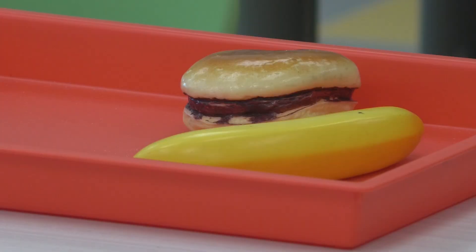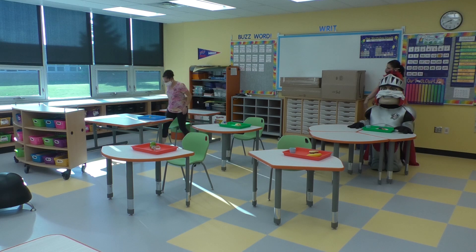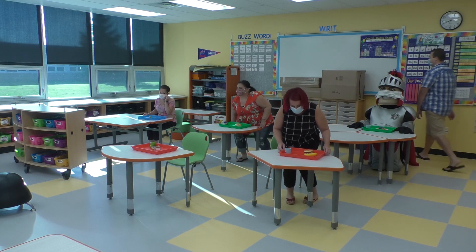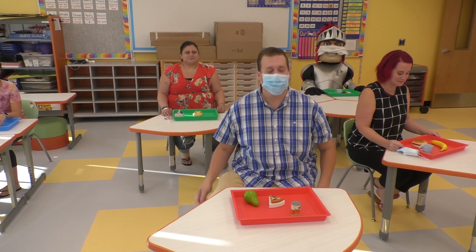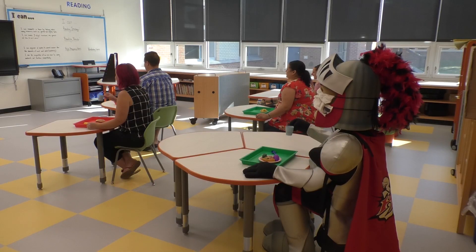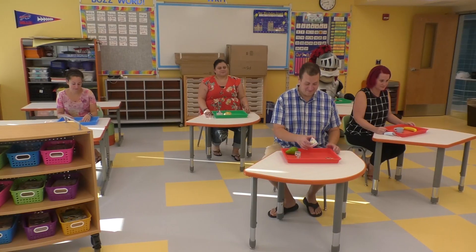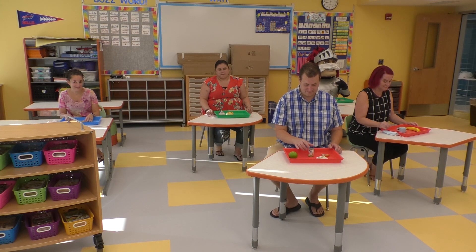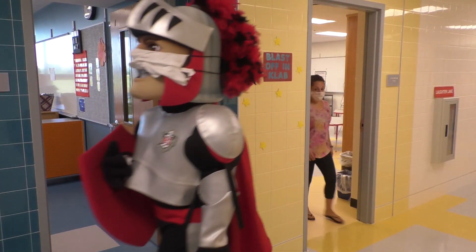Lunch will be eaten in the classrooms this year. First you will wash your hands. If you ordered lunch, it will be brought directly to your classroom. If you brought your lunch, please wait for your teacher's instructions before getting your lunch. You will be able to remove your face mask while eating. Cafeteria monitors will be in your classroom during your lunch period. Please remember to follow the rules of our behavior matrix during this time. You will not be able to move around the room or share food, but please make sure you maintain a six foot distance between other classmates. If you need to get up, please raise your hand and a monitor will help you. Please remember to wash your hands before and after eating, and clean up your area of any crumbs or wrappers.